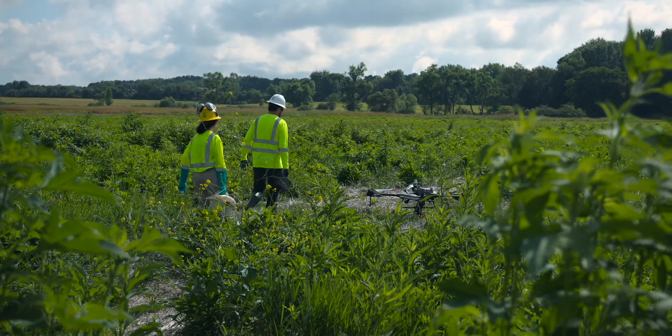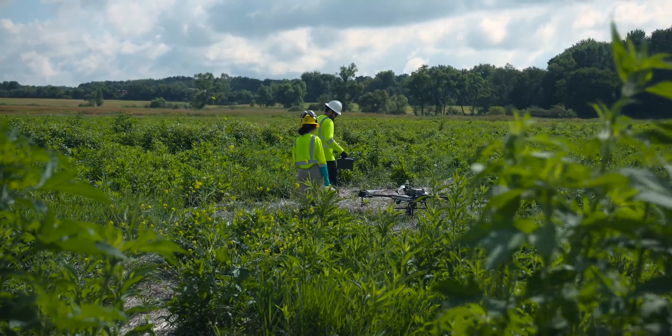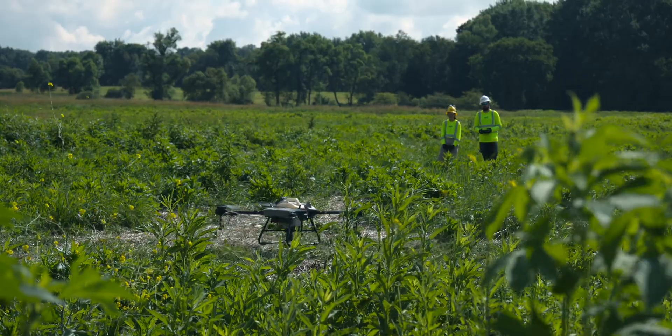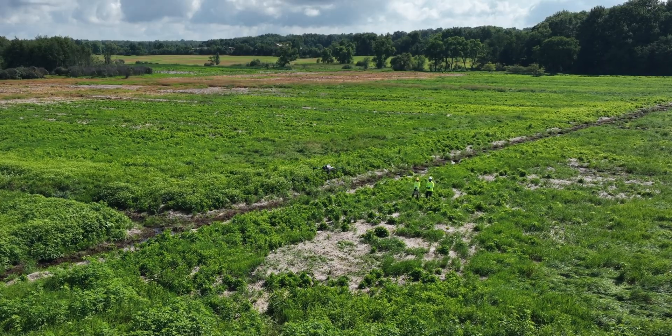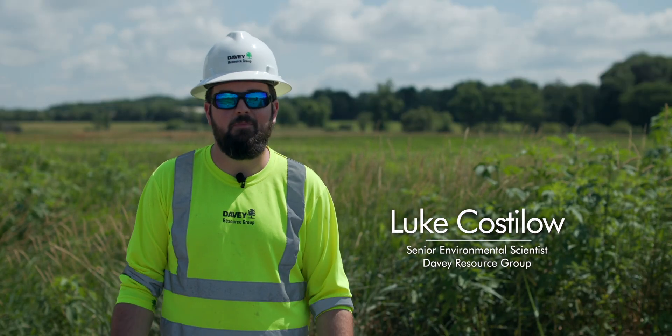The issue with it right now is there's so much reed canary grass across it. This is a non-native invasive plant that kind of takes over and makes monocultures across the whole site. Before construction we're coming in with the spray drone and we're spraying and killing it all, hopefully reducing the seed bank a little bit.